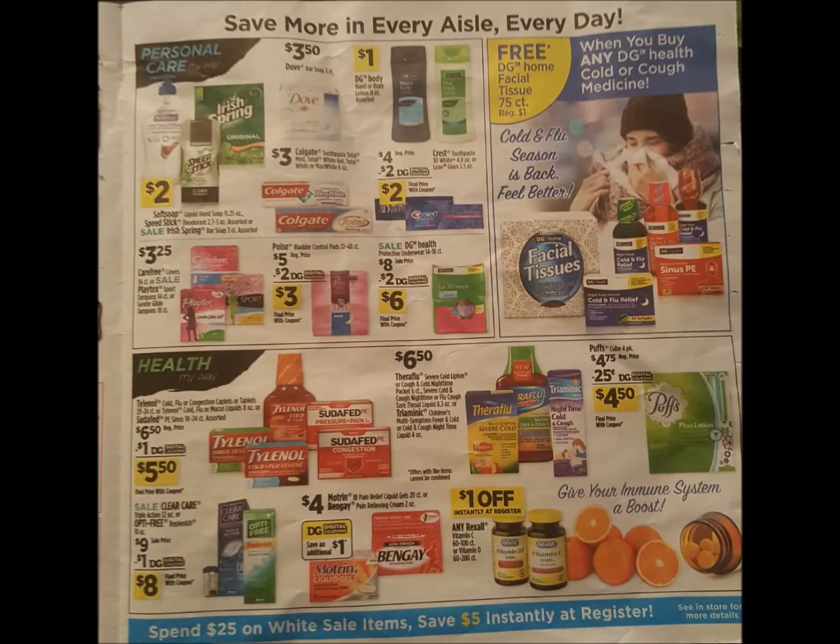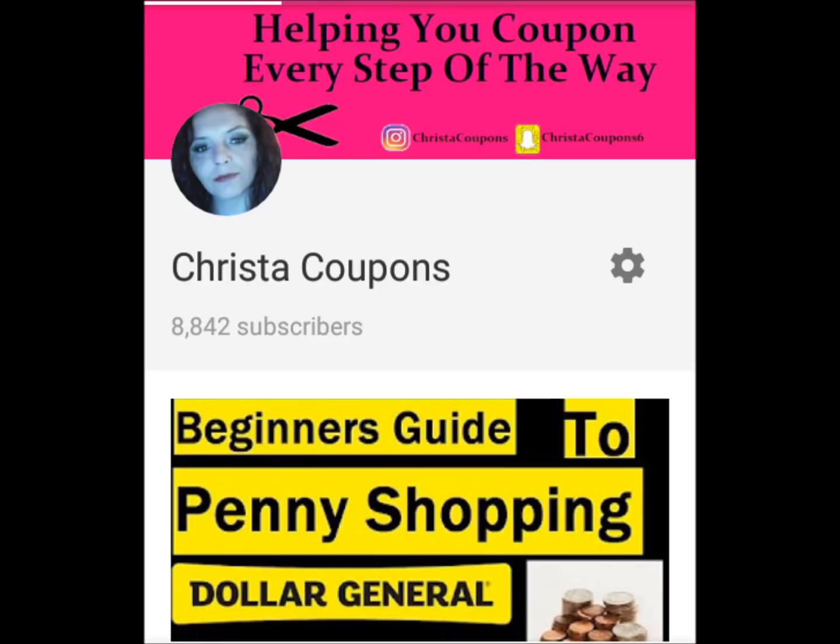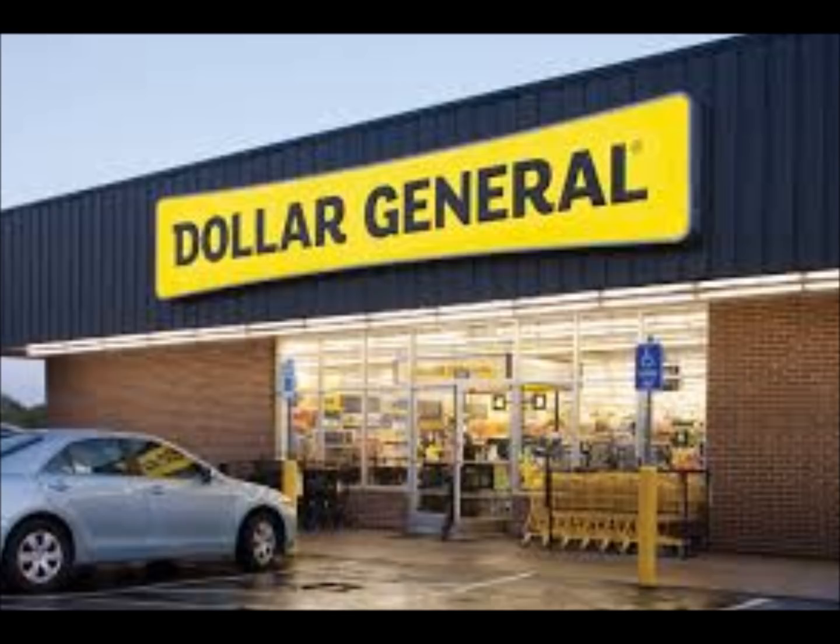It is a great week. I don't usually have enough deals to do 15 deals, so make sure you pay attention. Screenshot these deals. A lot of these are going to be in our scenarios and breakdowns for the week. I am here to help you coupon every step of the way, so make sure you subscribe. Hit the bell for post notifications so you don't miss any deals. Share the video with a friend and let's get started.